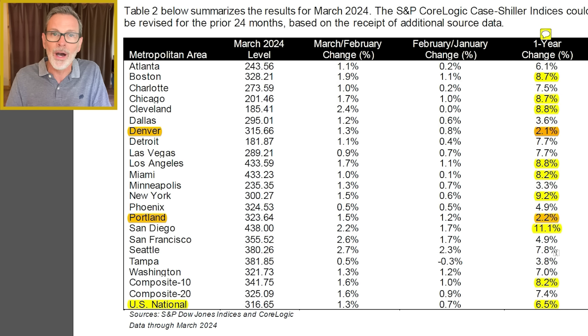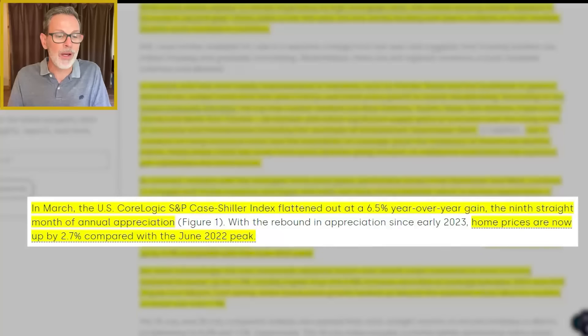San Diego's median sale price is just under $1 million, and prices surged by over 10% — a big increase compared to one year ago. In stark contrast, the smallest gains year over year are in Denver, Colorado, up by only 2.1%, followed closely by Portland, Oregon, up by 2.2%. Even though the changes are vastly different, every single one of these 20 biggest cities is up from 12 months ago. The U.S. CoreLogic index showed a gain of 6.5% year over year — the ninth straight month of annual appreciation.